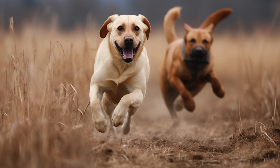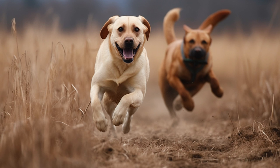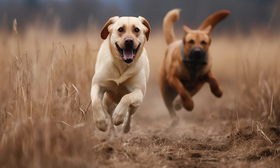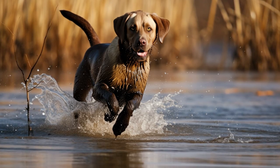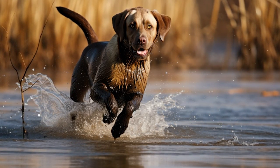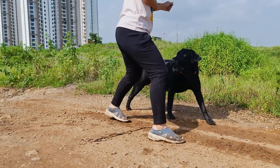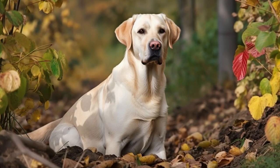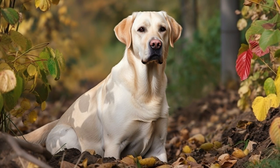However, with this heightened energy and hunting instinct, you have to remember that they come with a stronger prey drive compared to their English counterparts. They may chase after smaller animals or anything that they deem as prey more frequently. If their instincts aren't properly channeled, this is why proper training and socialization are both essential for the American Labrador.